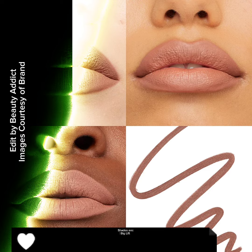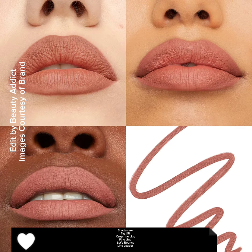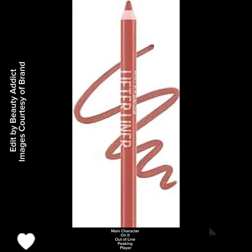Shades are: Big Lift, Cross the Line, Fine Line, Let's Bounce, Line Leader, Main Character, Honored, Out of Line, Peaking, and Player.